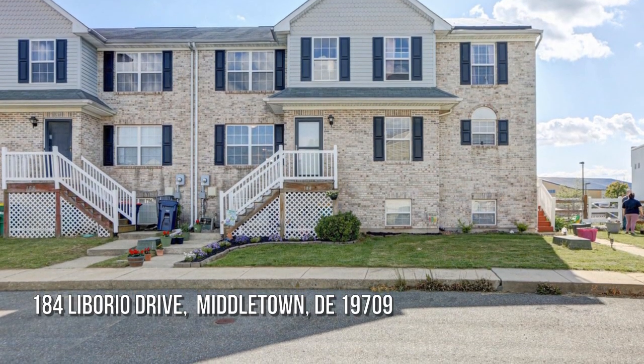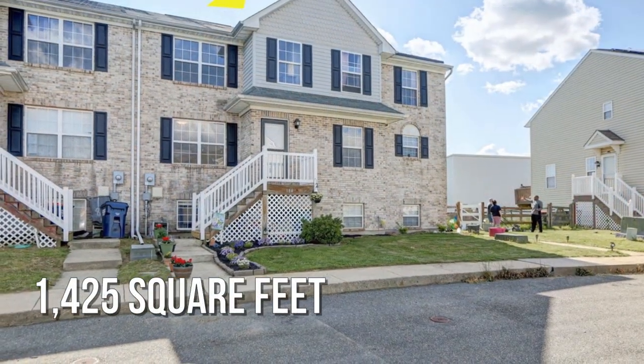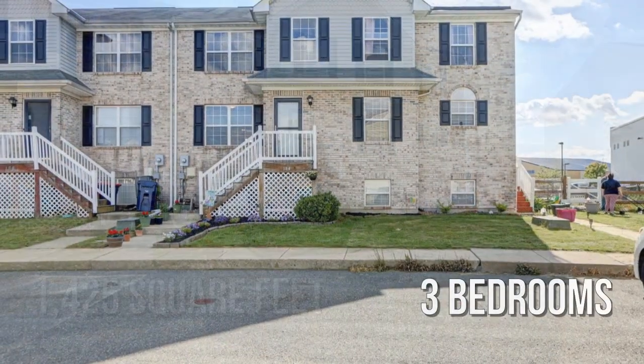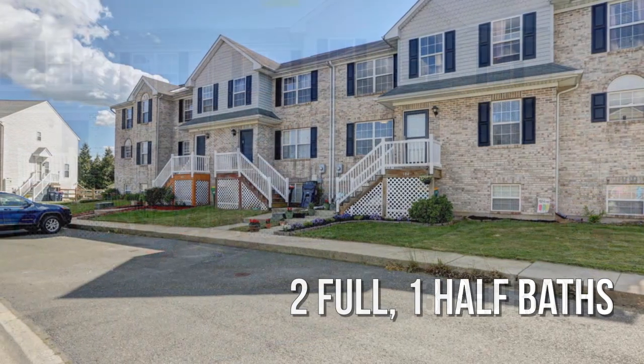Looking for that one-of-a-kind property? This lovely property offers over 1,400 square feet of living space, featuring three bedrooms with two full and one-half bathrooms.